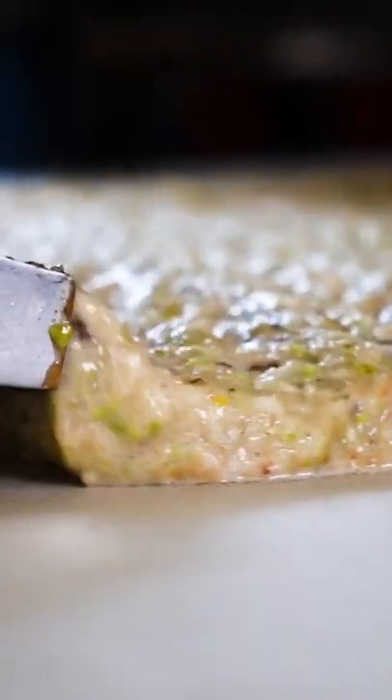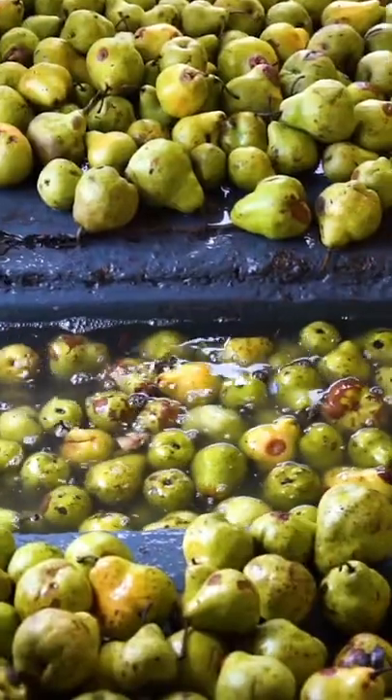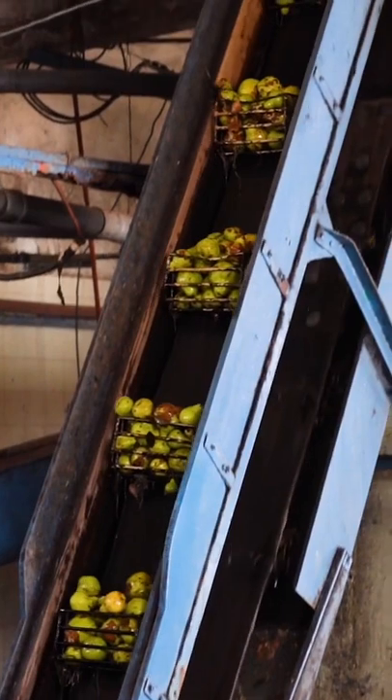This is waste from making apple and pear cider. It's a mixture of skin, pulp, and seeds. Fruit travels through the factory in channels of water, and a belt of buckets lifts the fruit to a mill that crushes it.